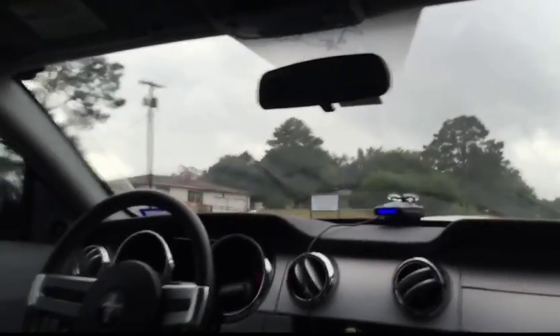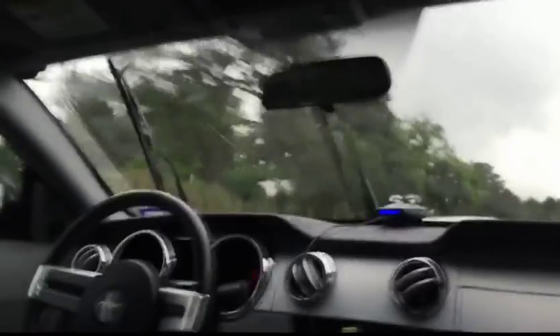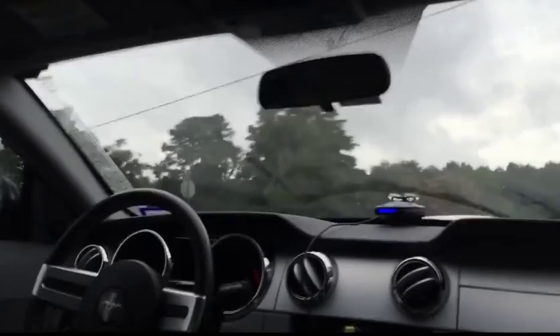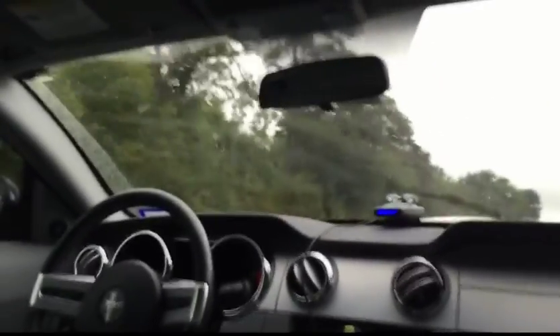Ride quality is okay. This is a live axle Mustang — it is a little bouncy in the rear end. The front suspension is actually really, really soft. I don't know if the shocks are worn out — they shouldn't be at 30,000 miles. I may do some lowering springs on it to get rid of that wheel gap. We'll see how the 18s fill out the wheel well first, and then I'll decide if I want to drop it a little bit or not.